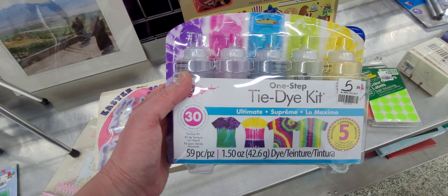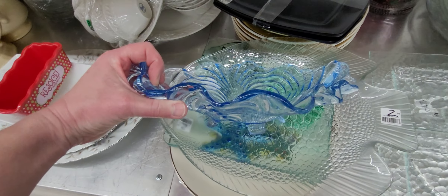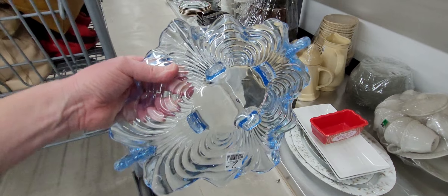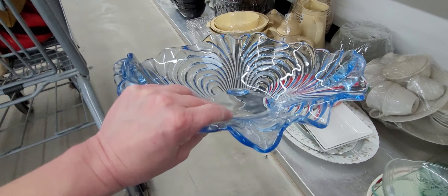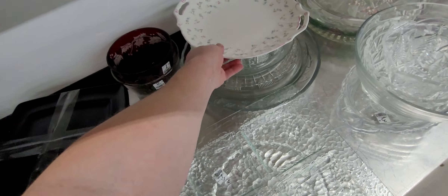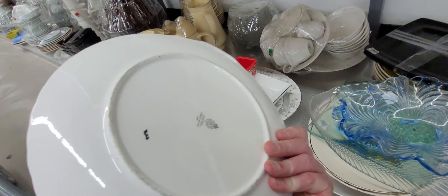I didn't see anything that I knew I didn't see the other day. Look at this beautiful bowl here, though — $2.99. Isn't that beautiful? I don't sell things like that, but I definitely admire the beauty of it. You have this fish tray here too — serving tray that's $2.99. I just wouldn't buy new if you don't have to. I would definitely go to a thrift store.